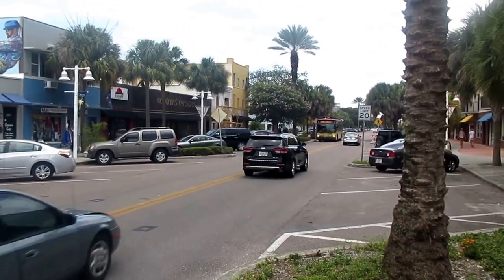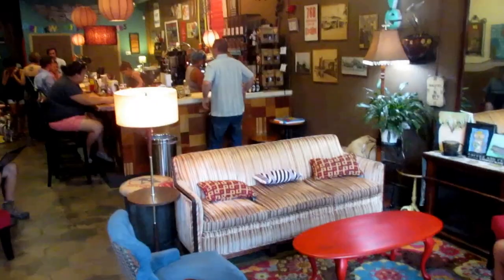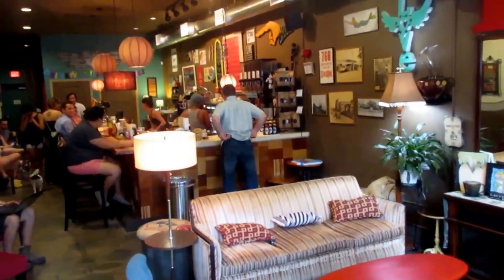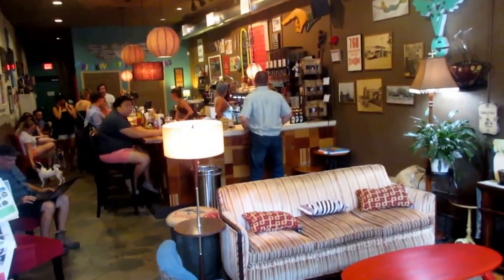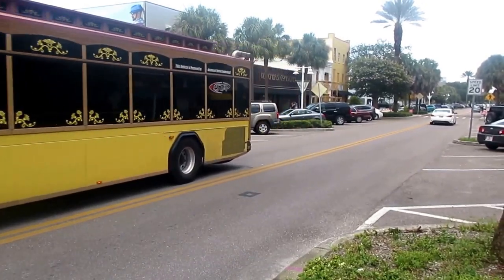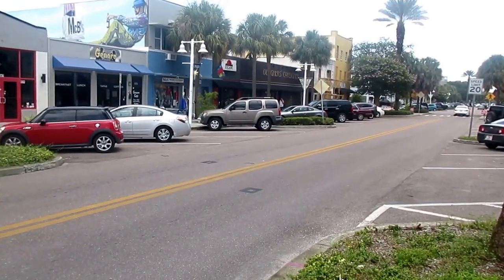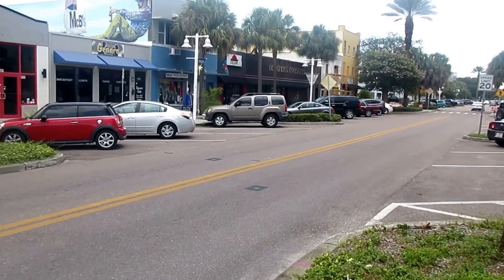Over there is a bus that will take you along Central Avenue — it's called the Central Avenue Trolley. I stumbled on this cool coffee shop called Brew Delicious. Pretty hip. The Central Avenue Trolley will help transport you along this corridor full of designer stores, restaurants, cafes, bars, and art galleries.